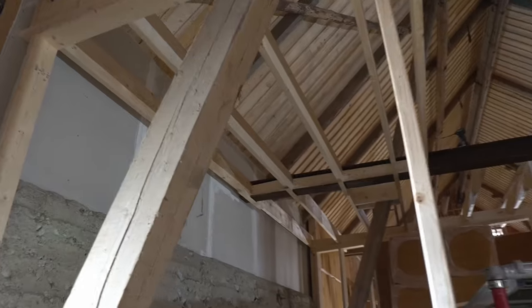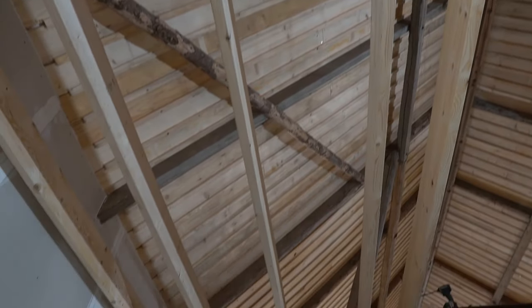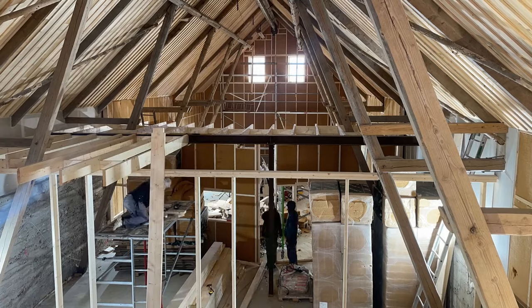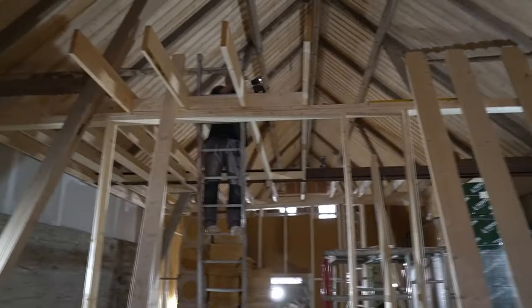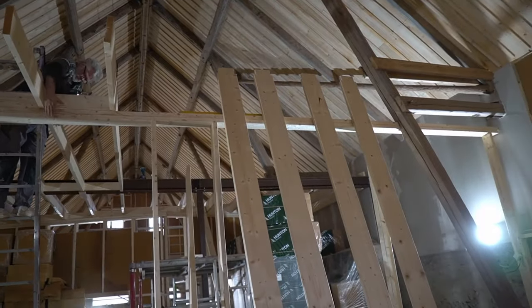We've just had some lunch and it's looking pretty good. We've put in five joists — me and Tommy. We're halfway across here and it should get a bit easier now.